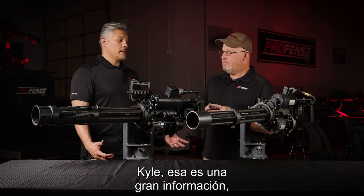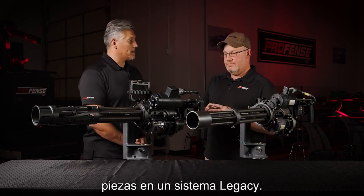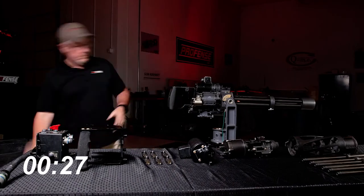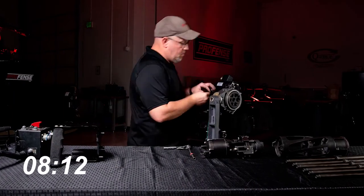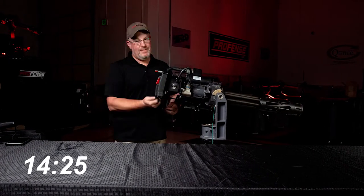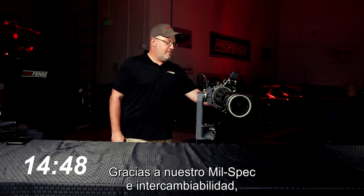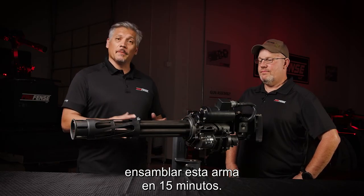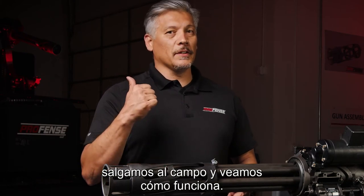Kyle, that's some great information. I'd like to see how easy it is to install these parts onto a legacy system — let's do it. Thanks to our mil spec and interchangeability, we can see that a skilled technician can assemble this gun in 15 minutes. Now that we've seen the installation in the shop, let's go out to the field and see it in action.